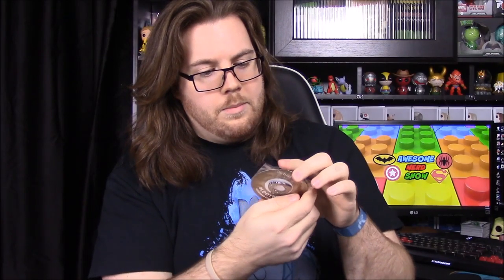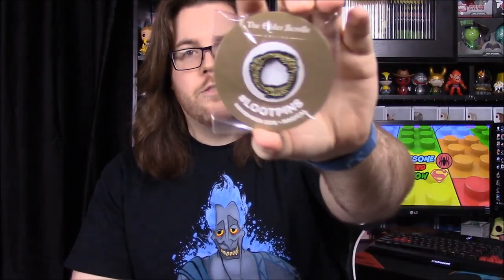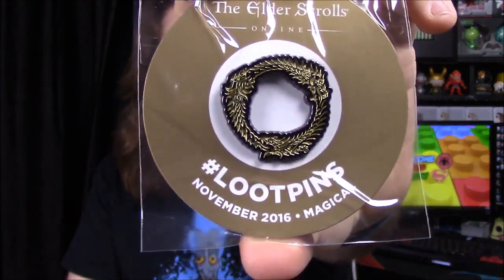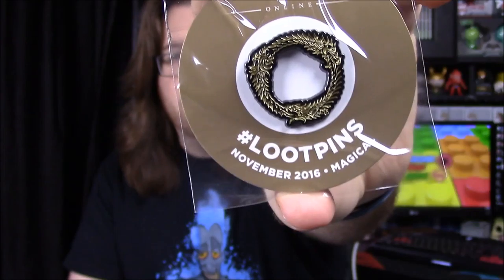We have the pin for this month and it says 'The Elder Scroll,' so it probably gives you some sort of game code. It's November 2016 and the theme is Magical. It's got some ring logo from Elder Scrolls — I don't know much about that. Then we have the monthly booklet showing off all the items.